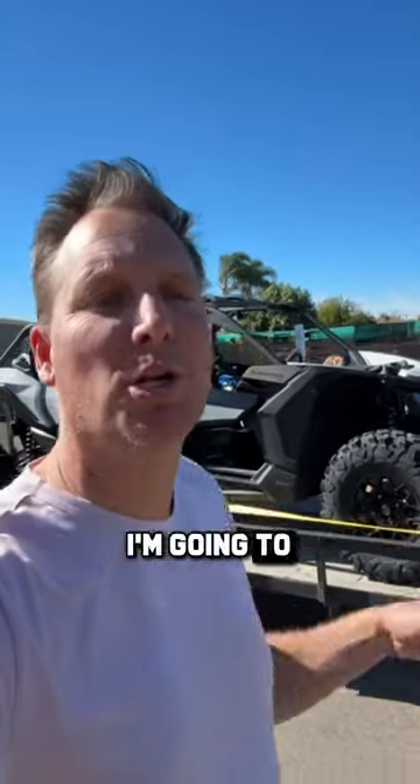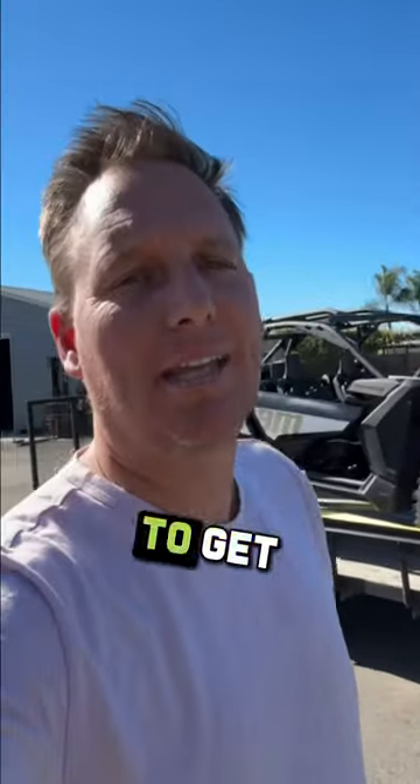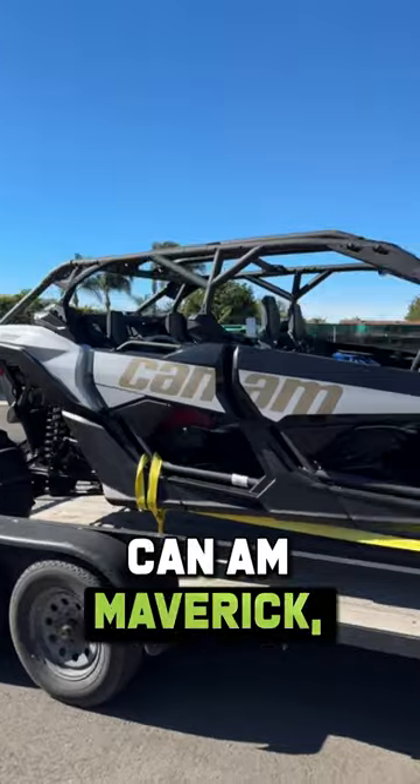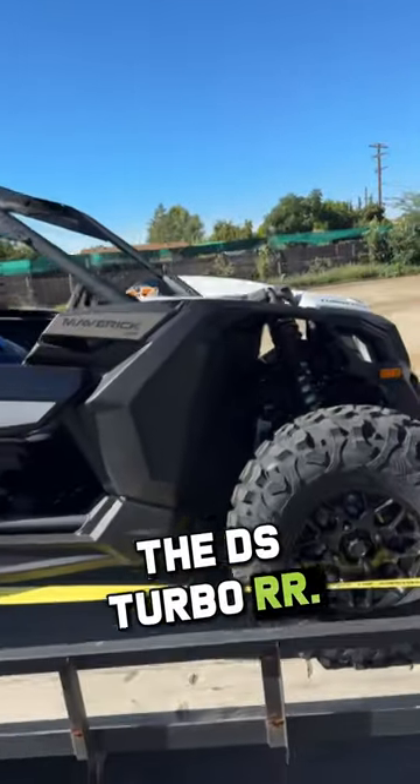Guys, are you ready for a little Rent Me Fun action? I'm going to show you how easy this is to get yourself out in the brand new Can-Am Maverick this weekend. It's amazing. There it is — brand new 2024 Can-Am Maverick, the DS Turbo RR.